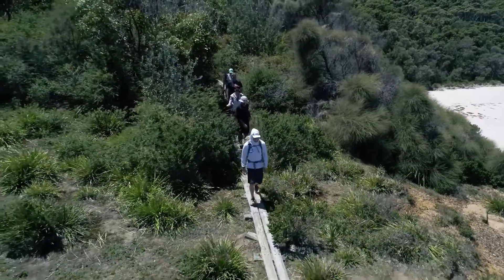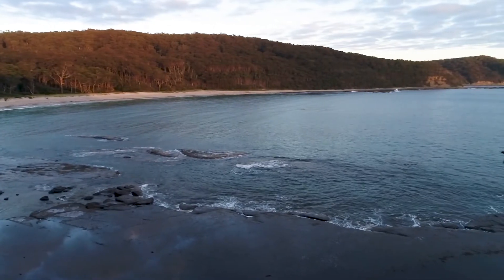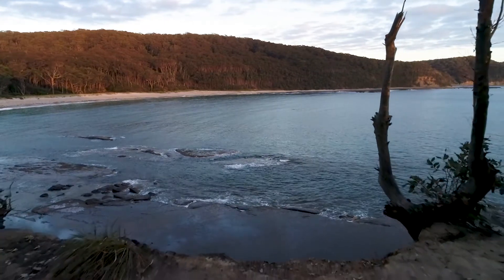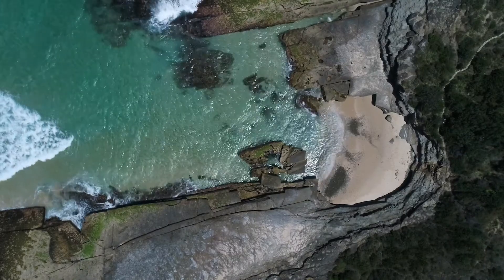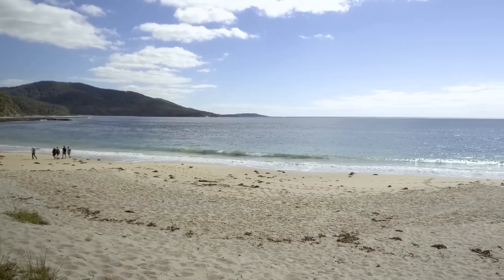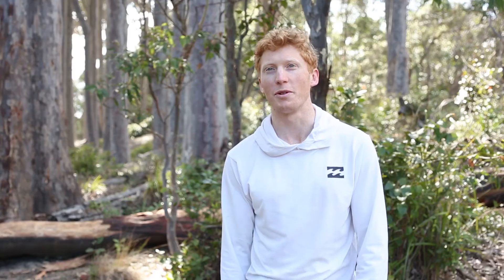They tend to blur together after a while. By day three all the cliffs and beaches are starting to merge into one in your mind and it takes on a very meditative state. But the highlights for me are looking down on the ocean from the cliff tops and looking forward to the next beach where I'm going to get my feet wet and go for another swim. Best job in the world.